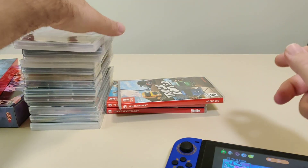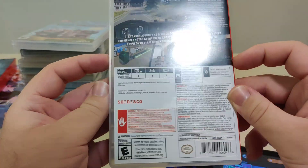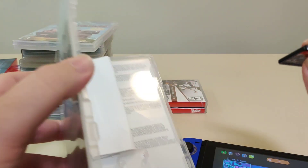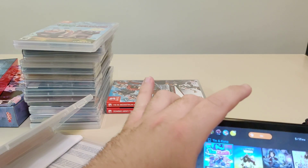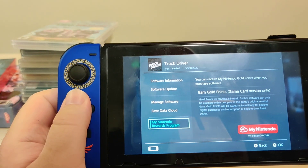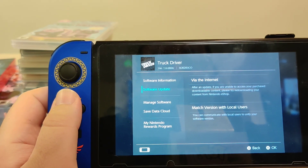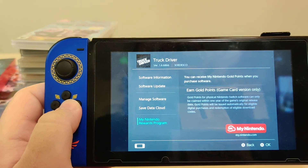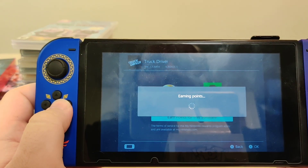The next game we have is Truck Driver from Sidesco. I ordered this one from GameStop in the same order as those other two games, but this one shipped separately and actually came in a real case. Even though it was new, it wasn't sealed — but, you know, what do you expect buying from GameStop. We have version 1.6.6866 on cart, and there's an update available. We got 50 points for this one.